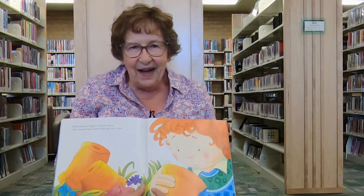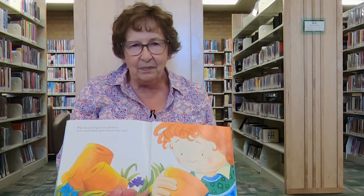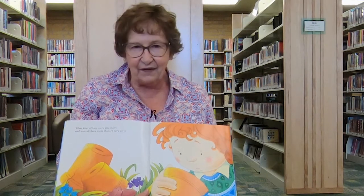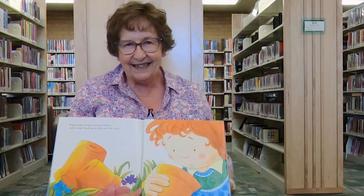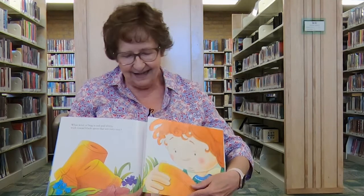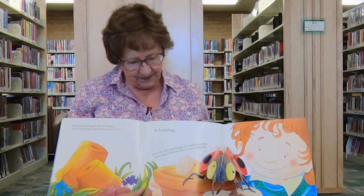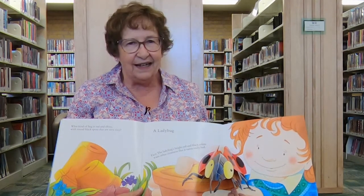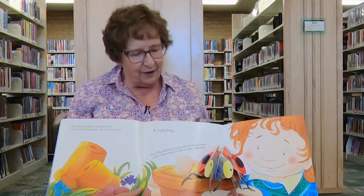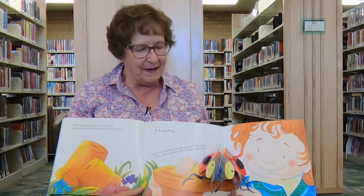What kind of bug is red and shiny, with round black spots that are very tiny? Did you guess? Let's see if you got it right. It's a ladybug. And did you know that the ladybug's bright red shell warns other bugs that it doesn't taste very good, so they'll stay away from it?